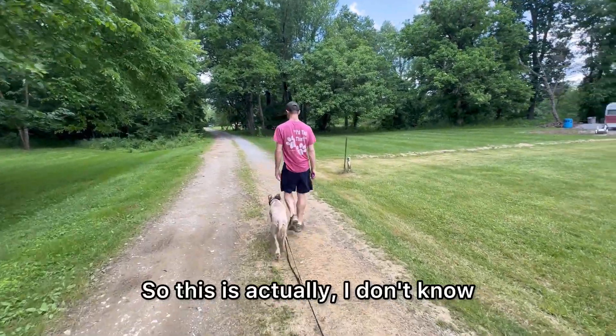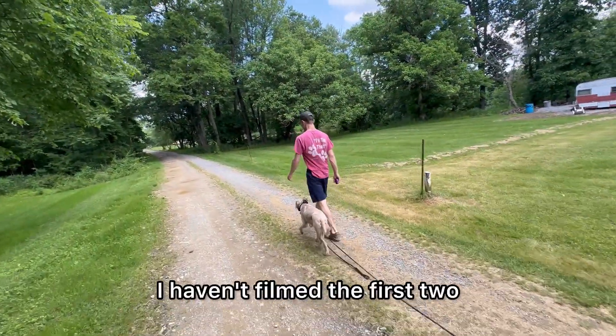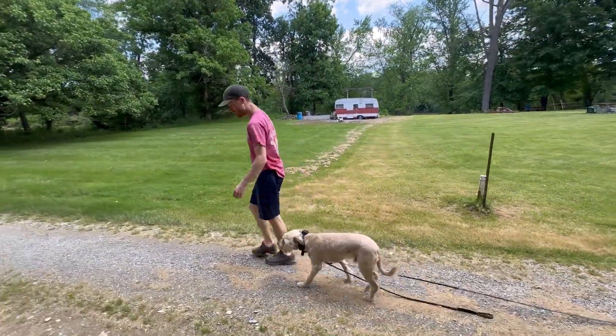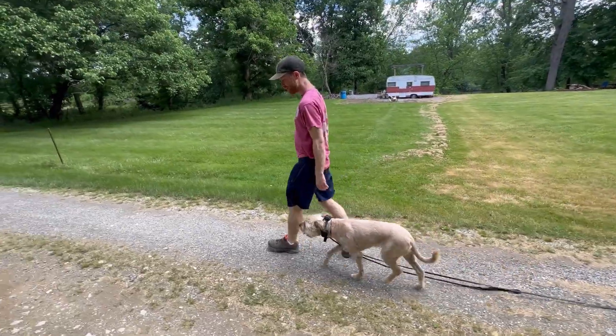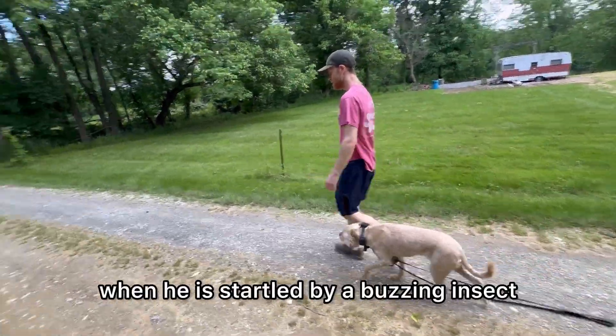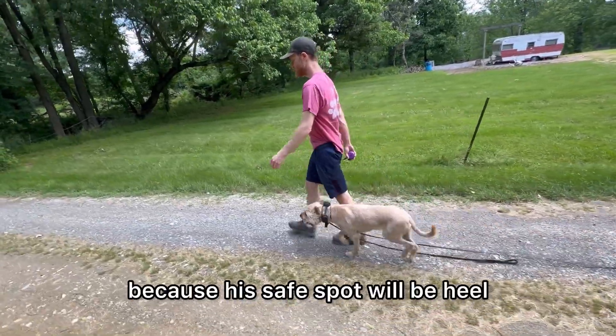This is actually his second or third session — I haven't filmed the first two. That's what he's learning right there. This will come in really handy when he is startled by a buzzing insect, because his safe spot will be heel.